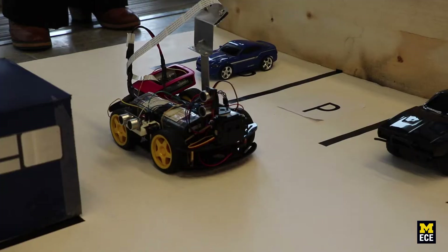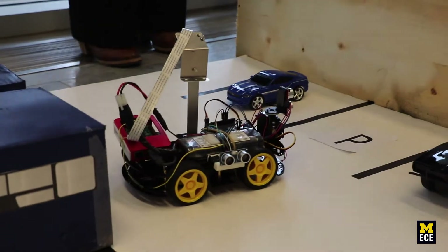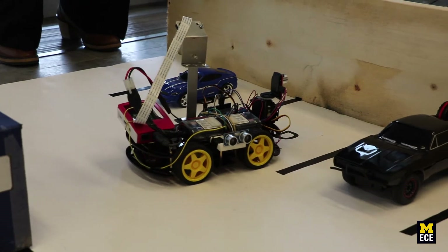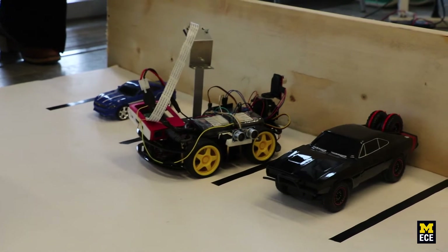The LiDAR is looking for a space between two obstacles, which tells it if there is an empty spot between two cars. The algorithm takes priority of a 'P', so in the case where it detects a 'P' and also an open spot, it just goes to the 'P'.